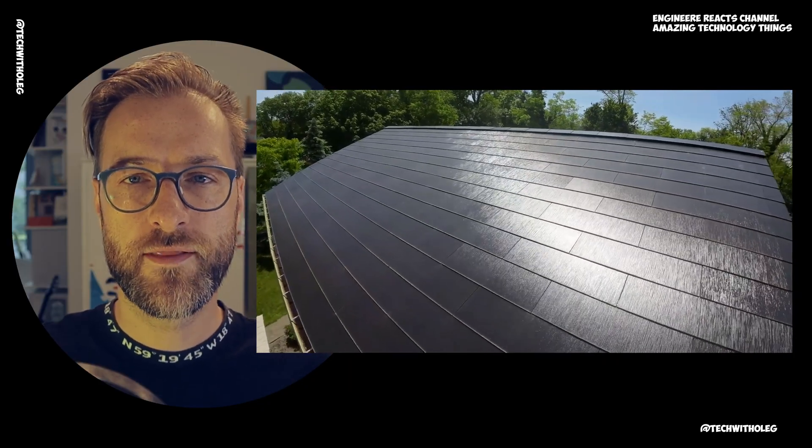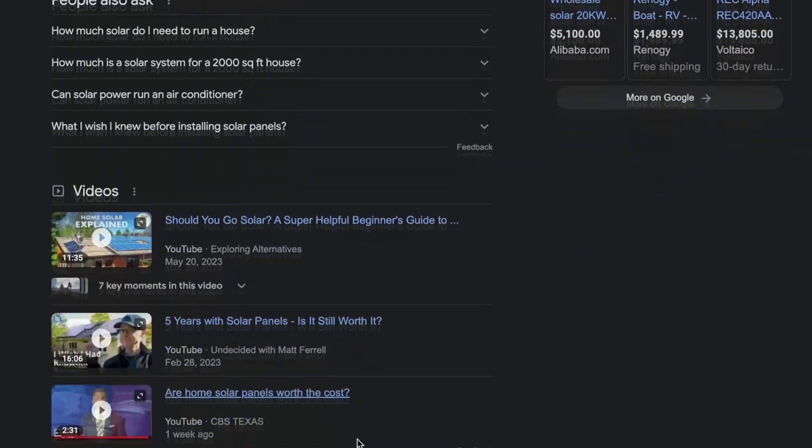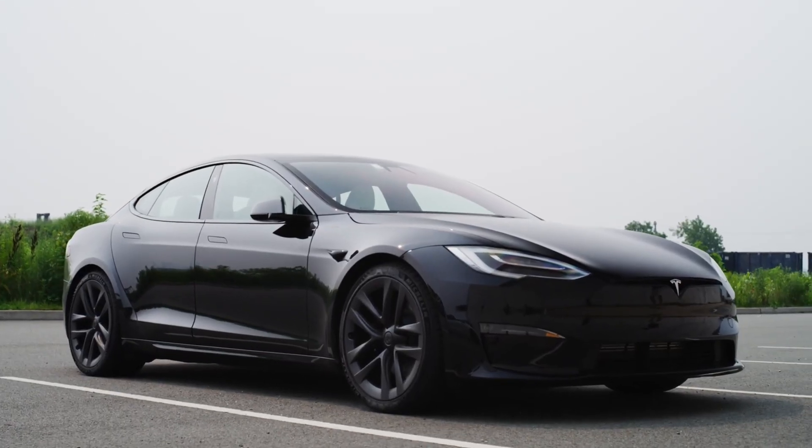His video is half an hour long — if you don't have time for that, you can watch mine. So he made the rooftop with Tesla panels. Tesla panels look beautiful; I really like how he made it. There are a lot of different solutions for how to power up your house, including your electric car.